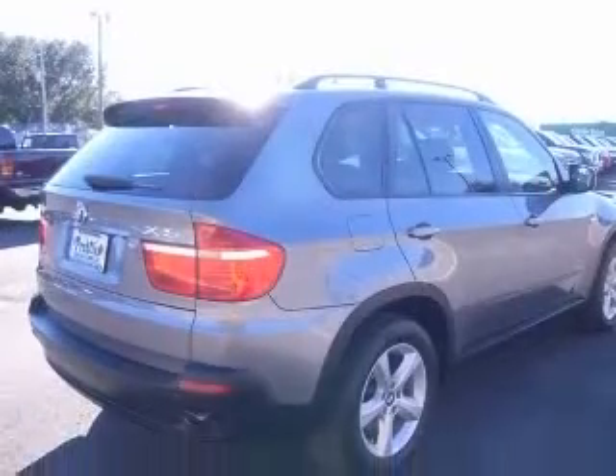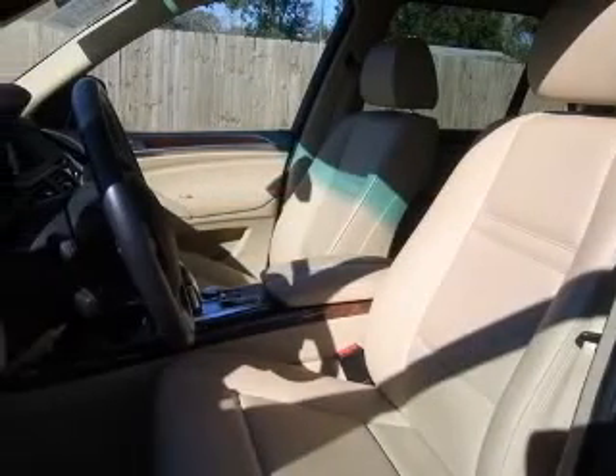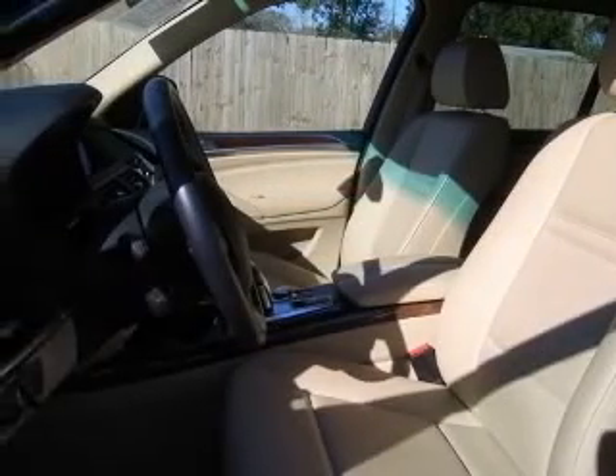This vehicle has a pewter exterior and includes the following options: four-wheel ABS brakes, adaptive headlights, air conditioning with dual-zone climate control, all-wheel drive, alloy wheels, and audio controls on the steering wheel.